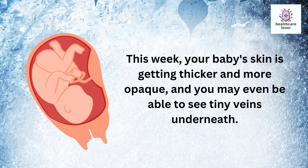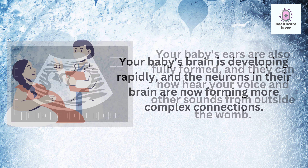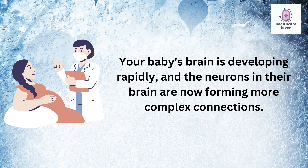This week your baby's skin is getting thicker and more opaque, and you may even be able to see tiny veins underneath. Your baby's ears are also fully formed and they can now hear your voice and other sounds from outside the womb. Your baby's brain is developing rapidly, and the neurons in their brain are now forming more complex connections.